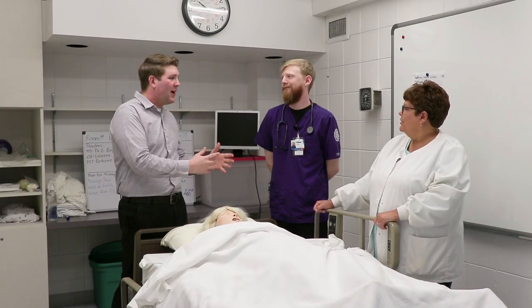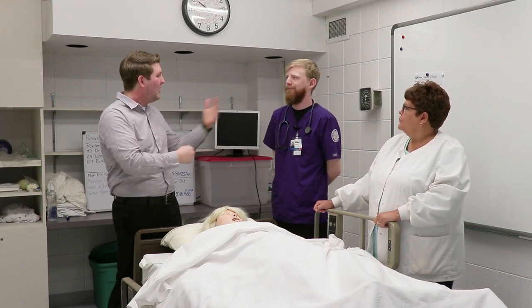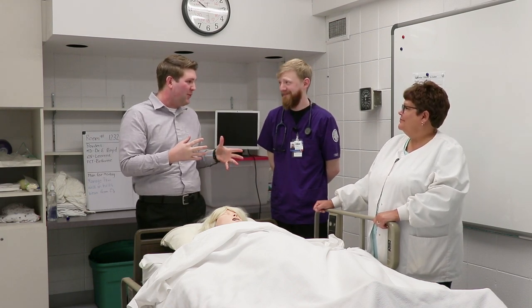Hello, everyone. We are hanging out in the Rockford University Nursing Lab for this week's episode of Tuesdays with Tyler. I'm joined by Dr. Kim McCullough, student Ethan Partridge, and my new friend — we'll call her Tylera. Thank you so much for joining me this week.